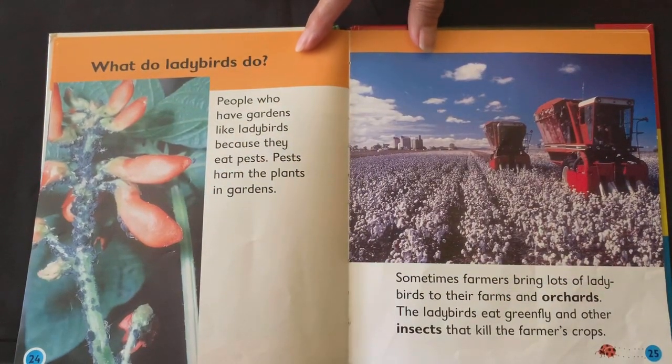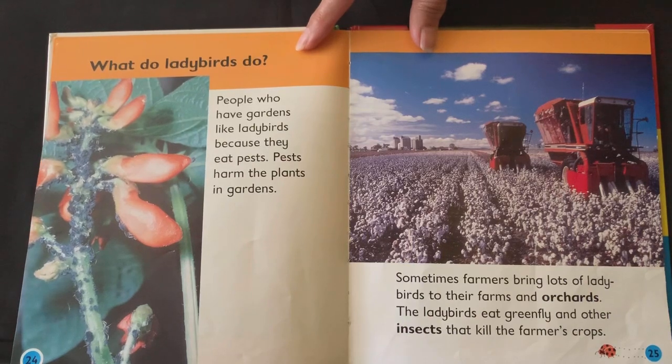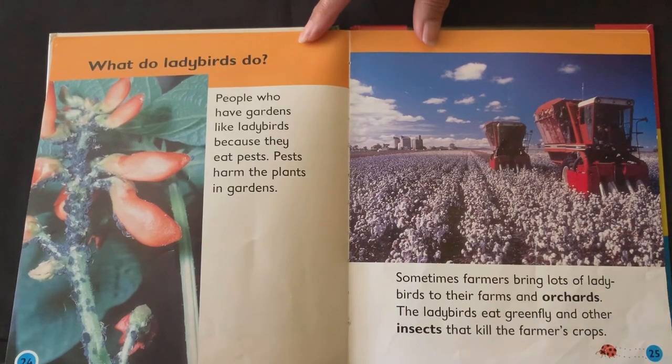What do ladybirds do? People who have gardens like ladybirds because they eat pests, which harm the plants in the garden. Sometimes farmers bring lots of ladybirds to their farms and orchards. The ladybirds eat greenfly and other insects that kill the farmer's crops.